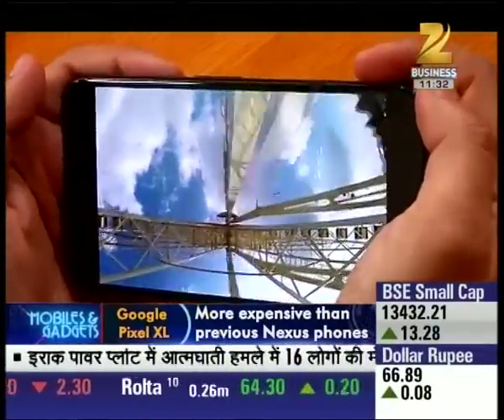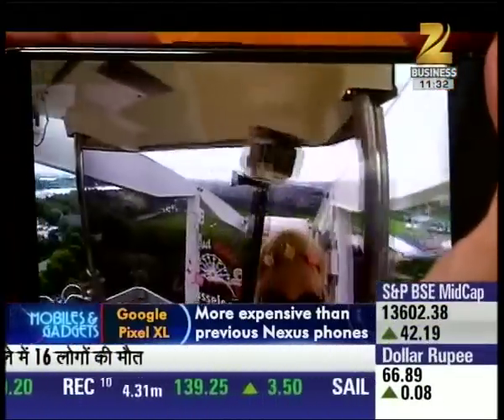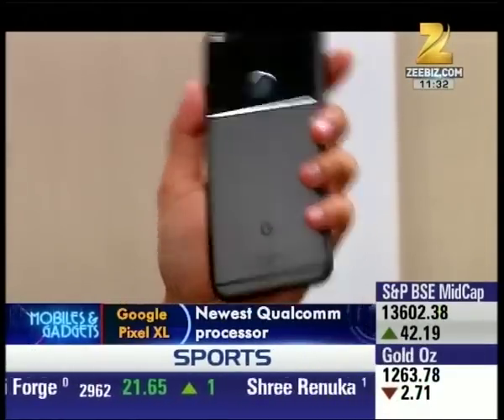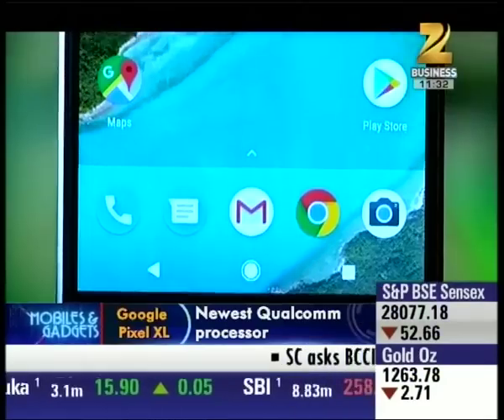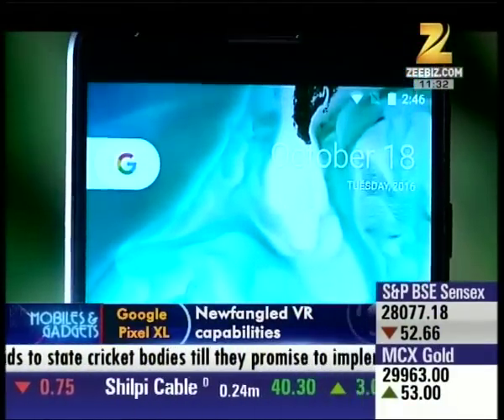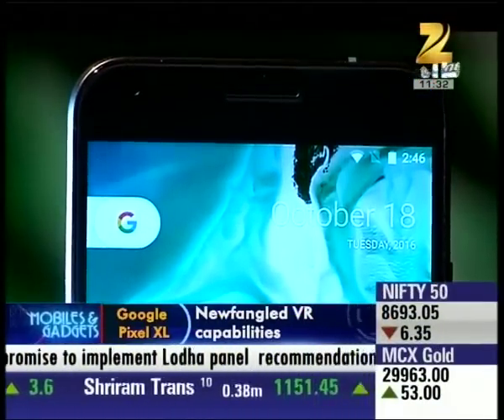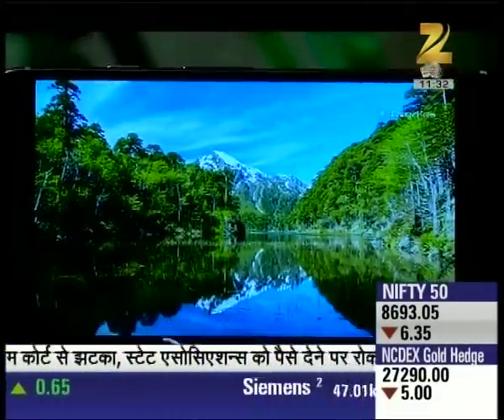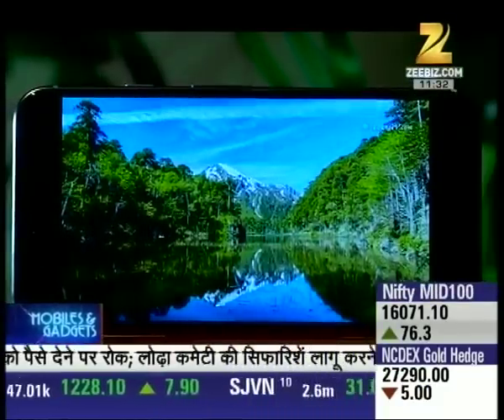अगर comfort की बात करें तो हालाकि Pixel XL जरूर एक 5.5 inch display वाला phone है, लेकिन फिर भी ये हाथ में काफी comfortable लगता है। Google ने Pixel XL की 5.5 inch display में दी है Quad HD screen with 2560x1440 pixel resolution, which not just looks great but it looks colorful and gorgeous next to the screen on the iPhone 7 Plus।